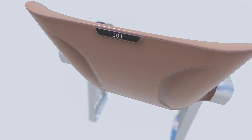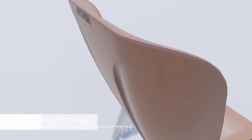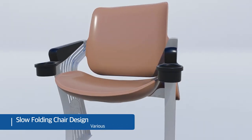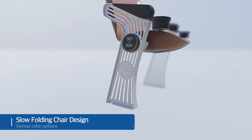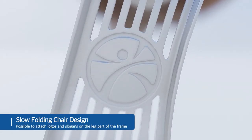Uniqueness is added by utilizing various colors. The logos of each local government and sponsor companies are engraved on the leg part of the frame to indicate each specific stadium. A cup holder for beverages was added for spectators' convenience, and seat numbers are engraved on each seat to minimize visitors' inconvenience in finding their seat.